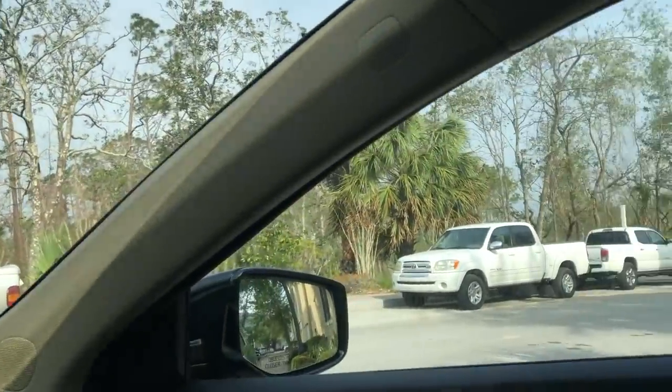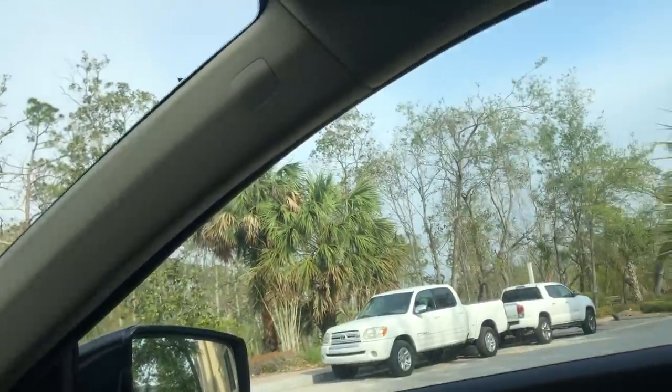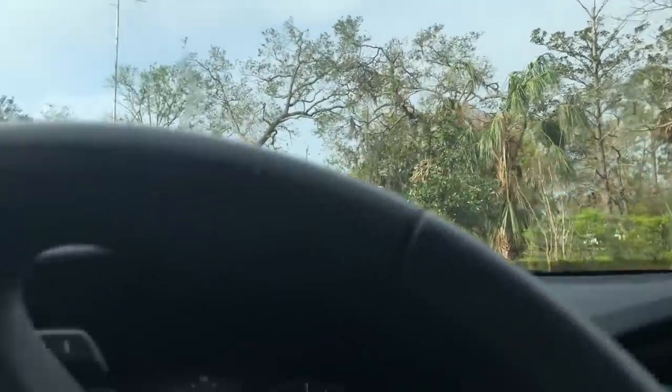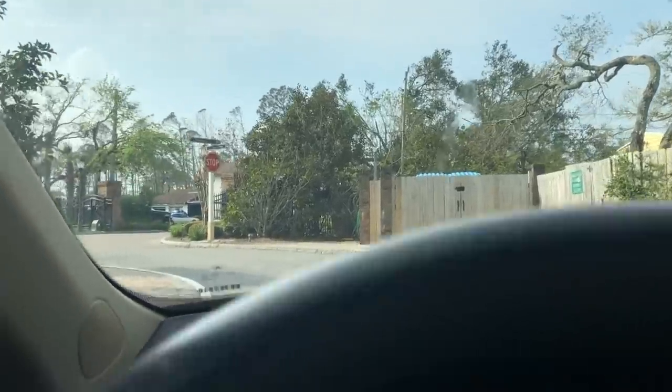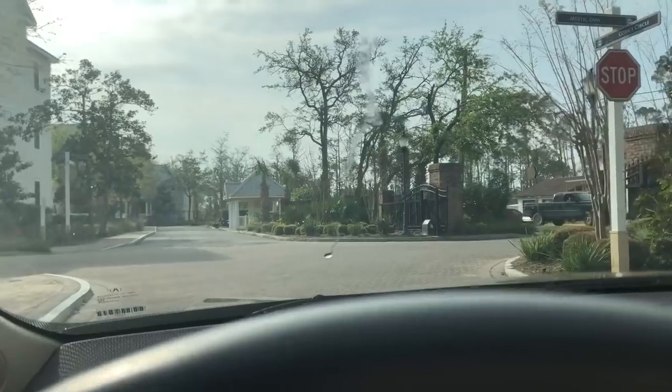The fences around the property are pretty much all down. They were destroyed, and actually most of our landscaping. Although it's starting to look better because it's all green, we lost so much.